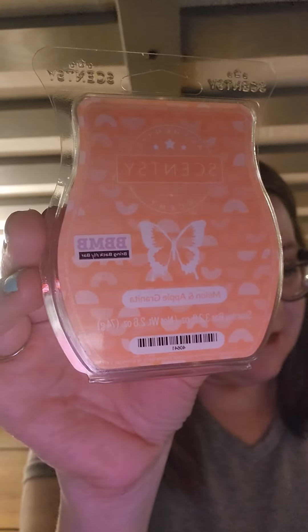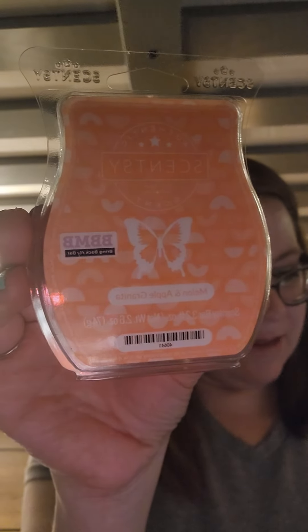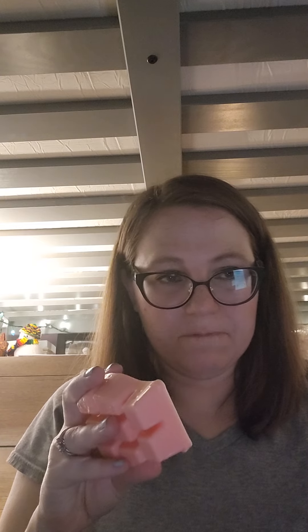Next is Melon and Apple Granita. It's a simple, fruity, kind of tropical scent — reminds me a little bit of Skinny Dipping. The notes are crisp apple sweetened with melon surge and sparkling citrus, which I think are similar notes to Skinny Dipping with a little bit extra. I'm not crazy about Skinny Dipping, but I like the smell of this better on cold. It's just a sweet, fruity scent.